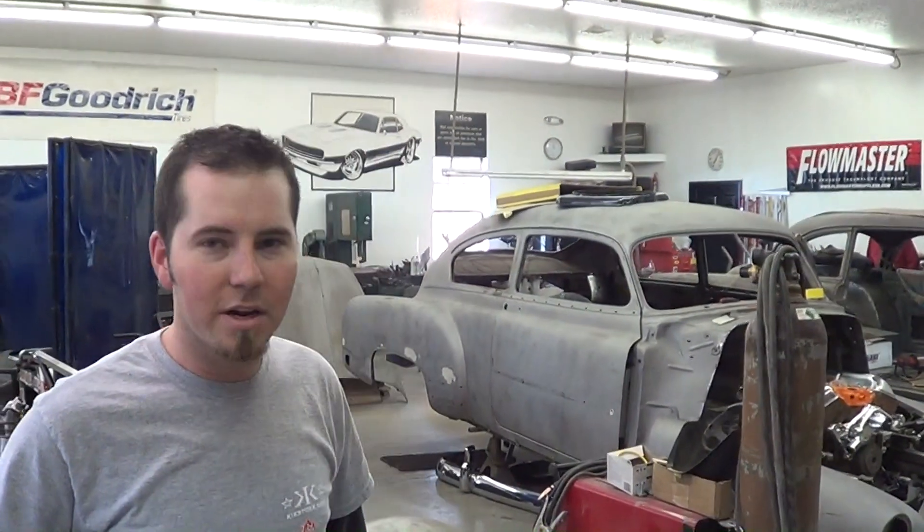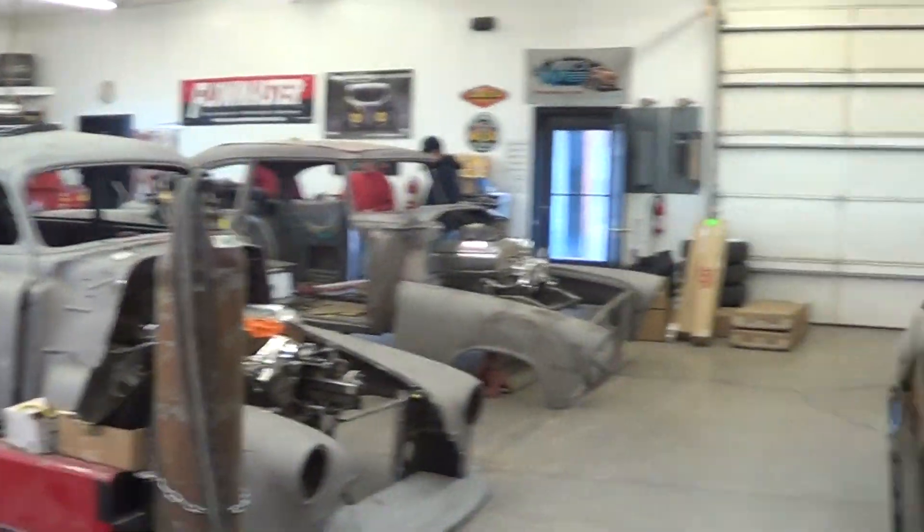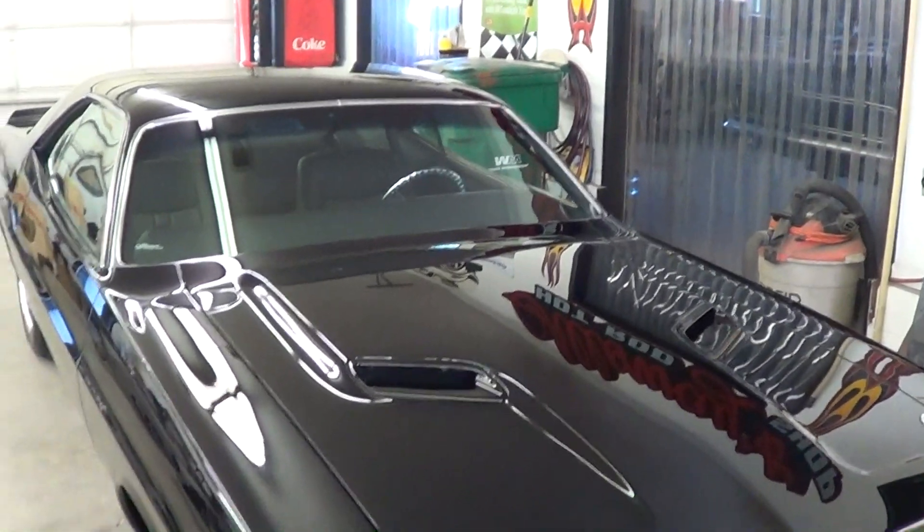So it's as cool underneath as it is on top. Maybe we can get a chance to look at that — put it up on a lift. How long has this car been done? Since 2006.